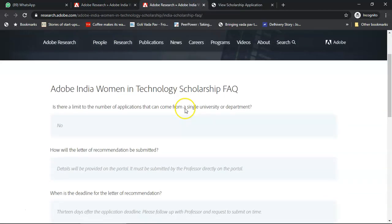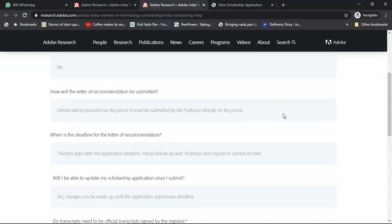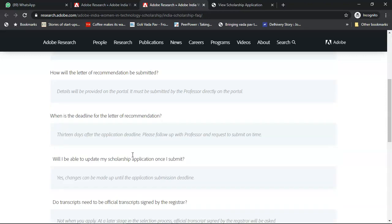In the FAQ section: Is there a limit to the number of applicants from a single university? No. How will the letter of recommendation be submitted? The professor will get a link and has to fill that link. You will get an update when your professor fills the application. Only when the recommendation is received will the application be considered complete. The deadline for the letter of recommendation is October 5th — 13 days after the application deadline.